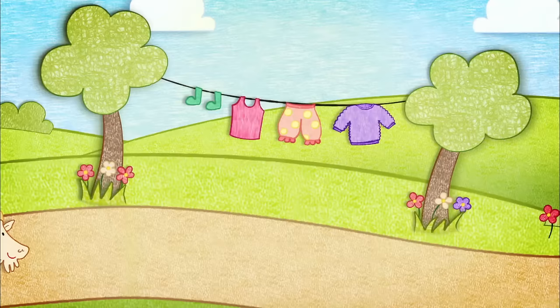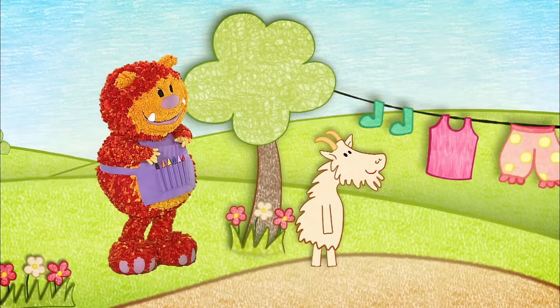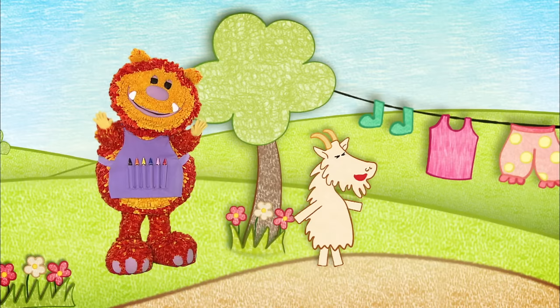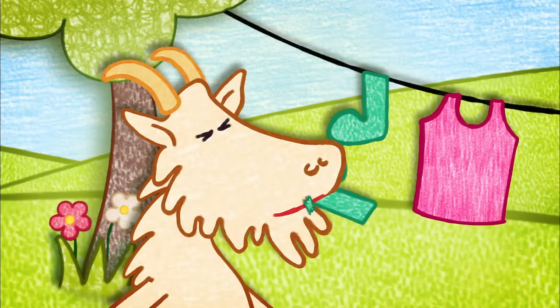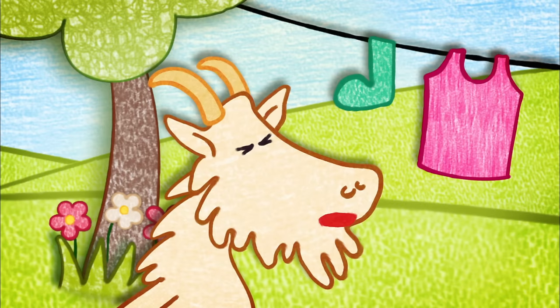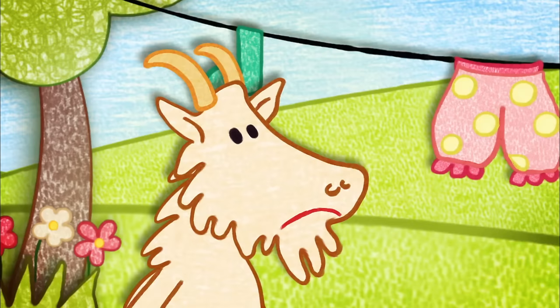He trotted past the flowers and past the grass until he arrived at a washing line. What's that wonderful smell? The goat sniffed the lovely clean washing. Wow! I can smell spring meadows! And without thinking, he grabbed a sock from the line and gobbled it up. Oh, that was too chewy!